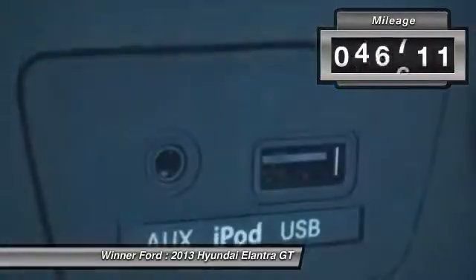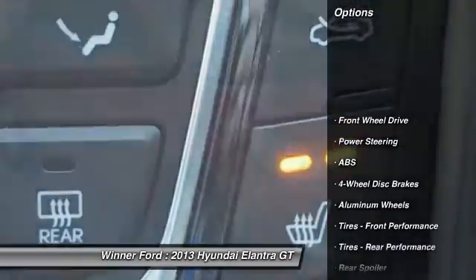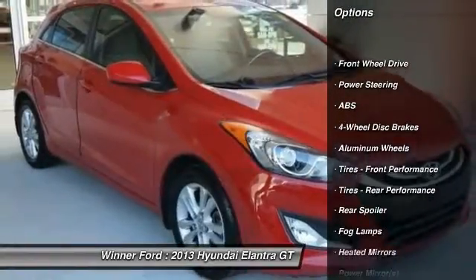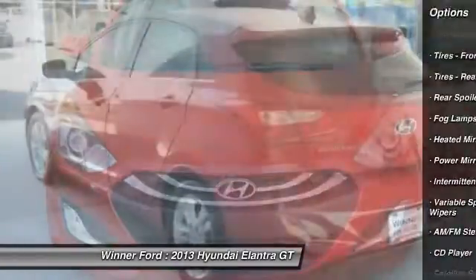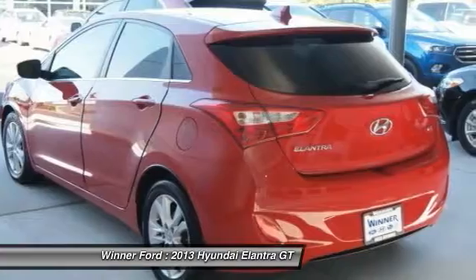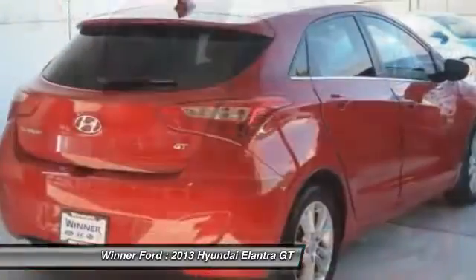This vehicle has less than 50,000 miles. Here are some of this vehicle's great options: keyless entry, traction control, stability control, steering wheel audio controls, anti-lock braking system, Bluetooth, adjustable steering wheel, driver airbag, power steering, cruise control.